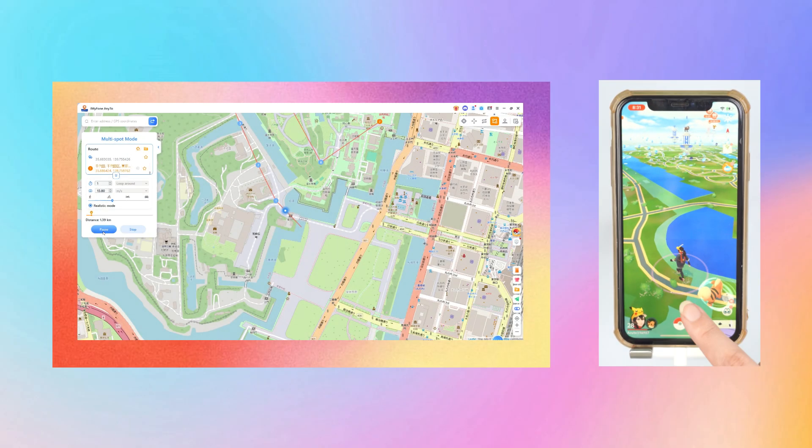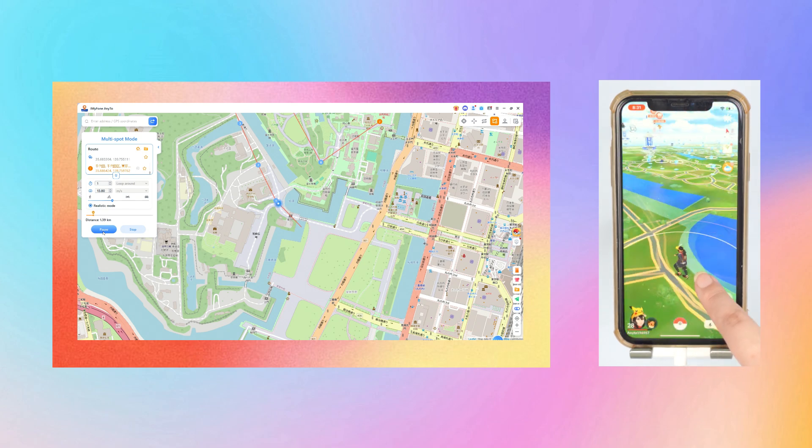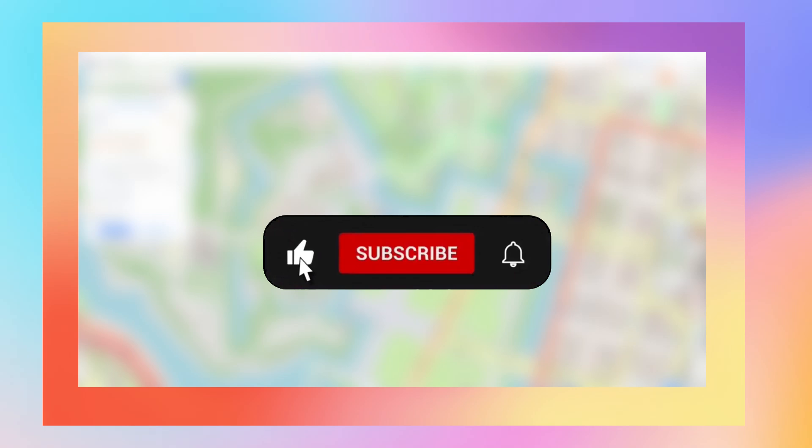We hope you found this video helpful. If you have any questions, leave them in the comments and we'll get back to you. Remember to like this video if you found it useful and subscribe to our channel for more tips and tutorials.